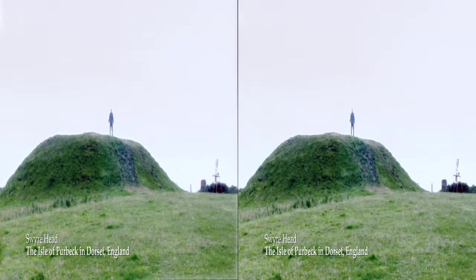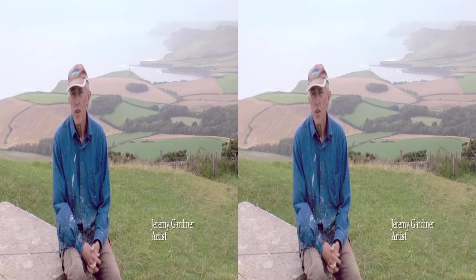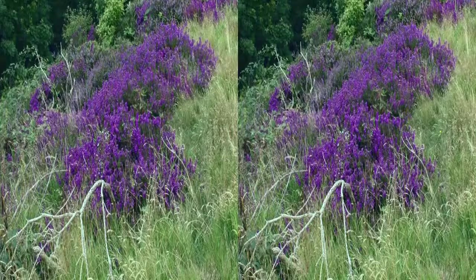Here I am, standing on Swire Head, the tallest point on the Isle of Purbeck. This particular place has a very important person buried here. He was a chieftain and he chose this spot so he could observe his realm. Well, this is my realm, my pictorial realm.